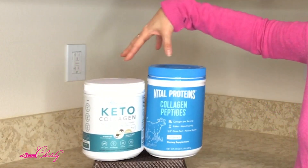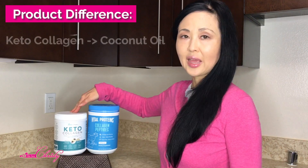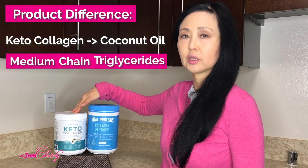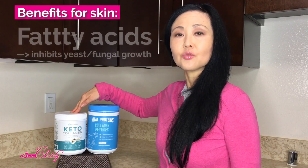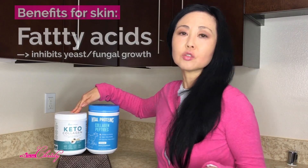Both are Keto and this one is also Paleo-friendly. It contains fatty acids from coconut oil — the MCT, which stands for medium-chain triglycerides. Most foods contain long-chain triglycerides. The benefit for skin is that MCT contains fatty acids that help inhibit yeast and bacteria growth, so for those with persistent fungal acne or a fungal infection on the skin, ingesting this can be beneficial.